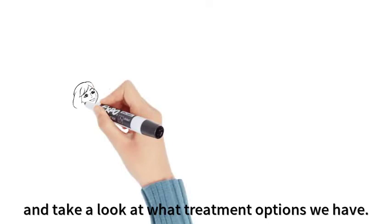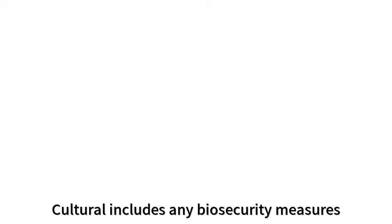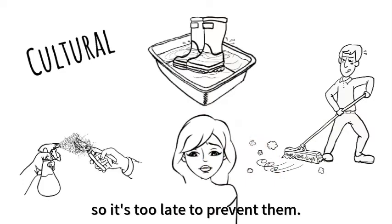Time to pull out that IPM toolbox and take a look at what treatment options we have. There's a choice of cultural, chemical, or biological. Cultural includes any biosecurity measures such as sanitizing equipment before and after use, using the foot baths, and maintaining a clean facility. These are all powerful practices of prevention. But at this point, the pests are already there, so it's too late to prevent them.